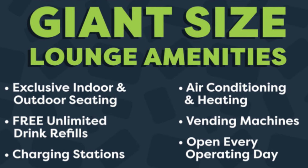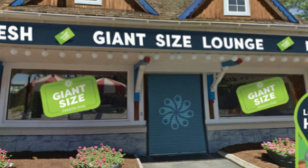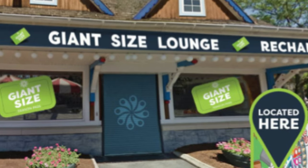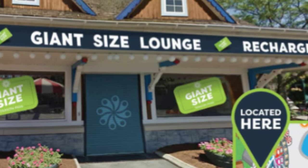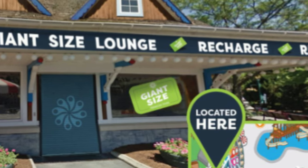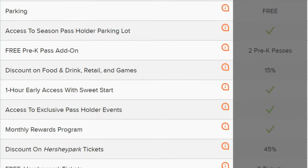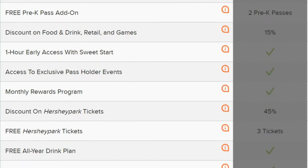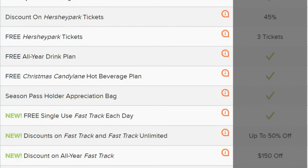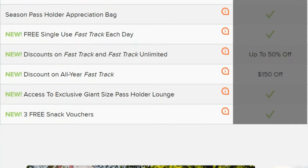Nothing really stands out that catches my eye. Regarding the vending machines, I don't think those are going to have free items — it would say free vending machine items if that were the case. This is really just your generic basic lounge. It's definitely nice to have; there are definitely times on hot days you probably want to be in that nice AC building, and on cold days during Christmas Candy Lane, I assume it converts to a heated building. But for one of the biggest features of the Giant Size Pass — maybe outside of the free Fast Track — this is a little underwhelming in my opinion. I'd like to hear what you guys have to say about this.